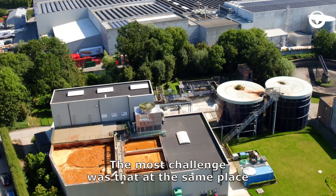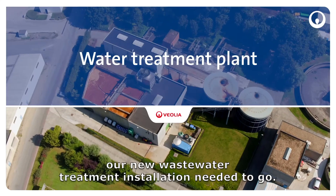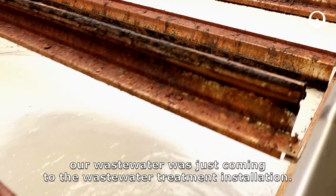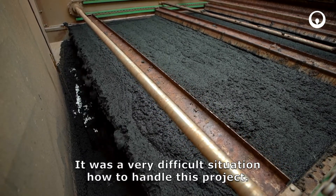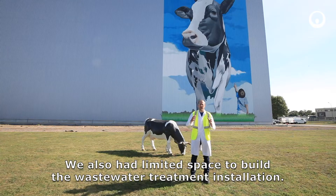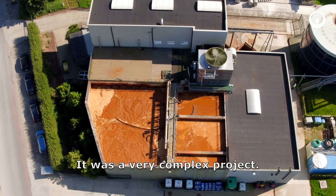The most challenge was that at the same place where the pre-treatment installation was, our new waste water treatment installation needed to come. And at the same time, our waste water was just coming to the waste water treatment installation. So it was a very difficult situation how to handle this project, and we also had limited space to build the waste water treatment installation. So it was a very complex project.